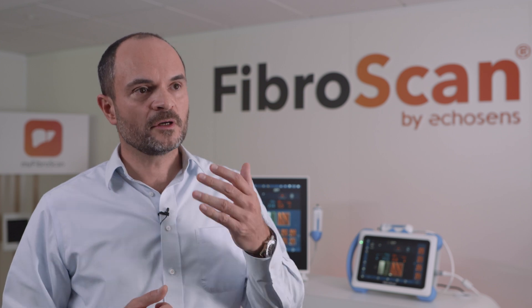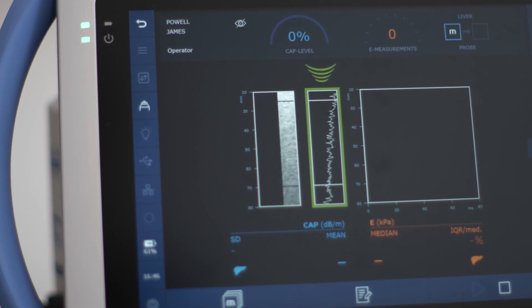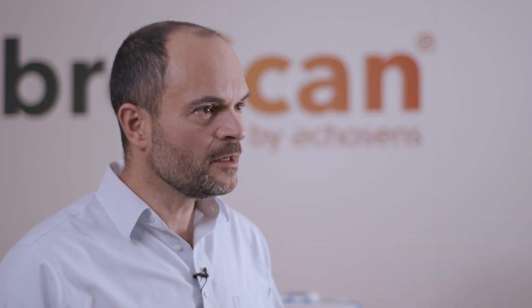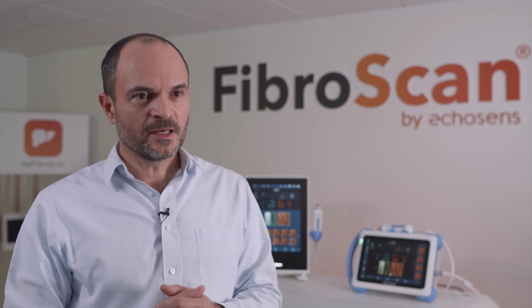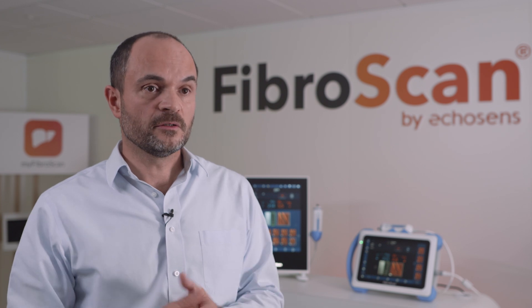Scores are actually very important because a single biomarker cannot answer all questions — you usually have to combine them to get the best performance. That's exactly what we did when we developed FibroMeter VCTE to give the best assessment possible for liver fibrosis, and also the FAST score, because NASH is a complex disease and we needed to combine stiffness, CAP, and enzymes to reflect the conditions of the disease. More and more physicians rely on scores when making their decisions.